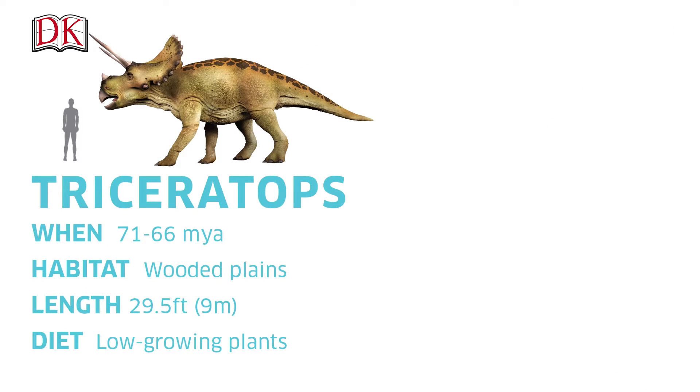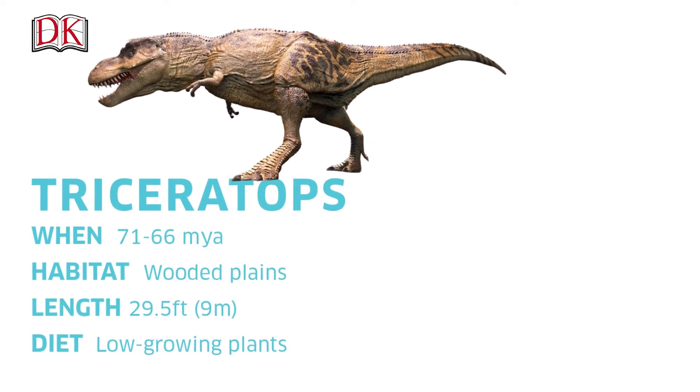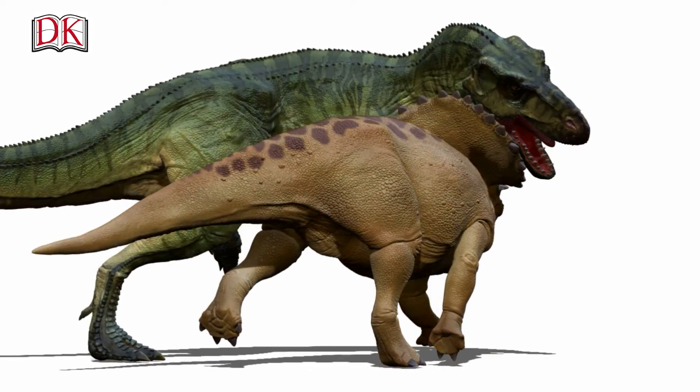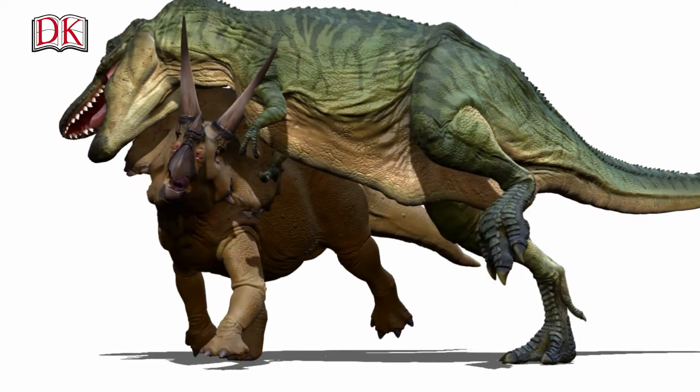This was a useful defensive shield as it shared its habitat with the fearsome Tyrannosaurus. Some Triceratops bones show damage inflicted by Tyrannosaur teeth, but there is also evidence of a Triceratops surviving an attack, and maybe even killing a Tyrannosaur.